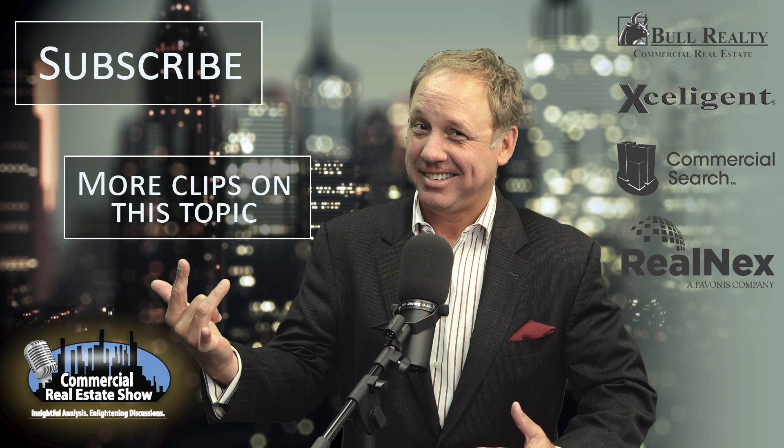The Commercial Real Estate Show is brought to you by Bull Realty Commercial Advisors — visit bullrealty.com. Realnext, a comprehensive and powerful suite of commercial real estate tools at an incredibly low price — visit realnex.com, that's R-E-A-L-N-E-X. Excelligent, the resource professionals use for commercial real estate information — visit excelligent.com. Commercial Search, the source to market and source available properties for sale or lease — visit commercialsearch.com. For more information or additional videos, podcasts, or articles, visit creshow.com.